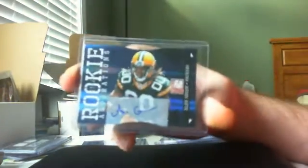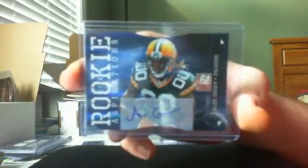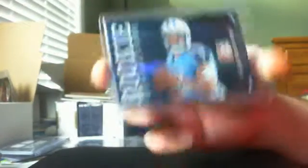Next is a die cut, number 11 of 49 of Alex — the wrong green. Rookie auto. Got a base auto out of 999 of Cam Newton, 911 of 999. Die cut of Jake Locker, it's out of 90, 65 of 90.